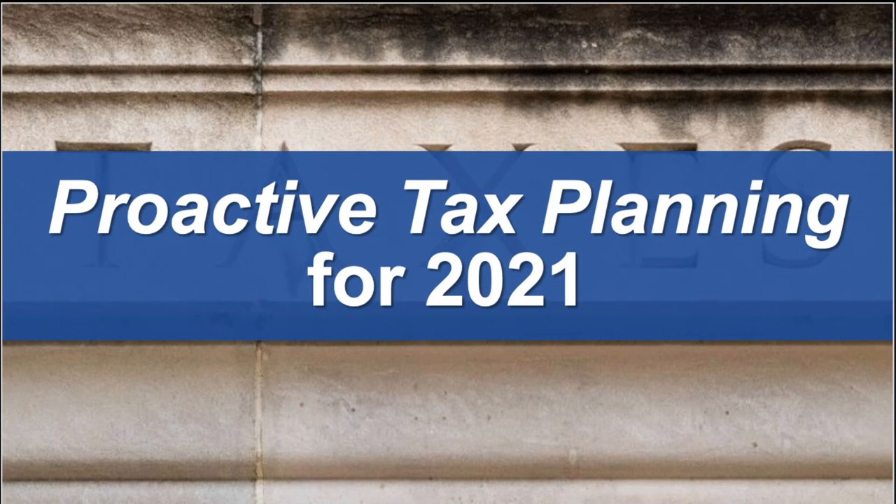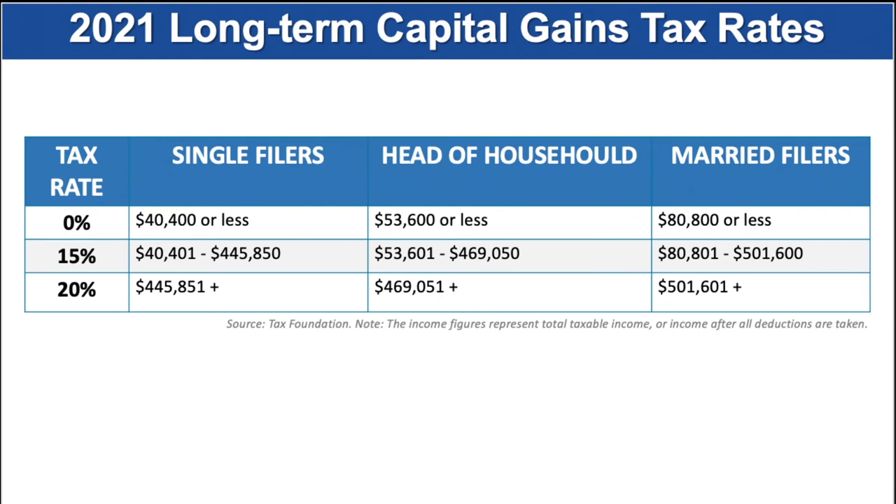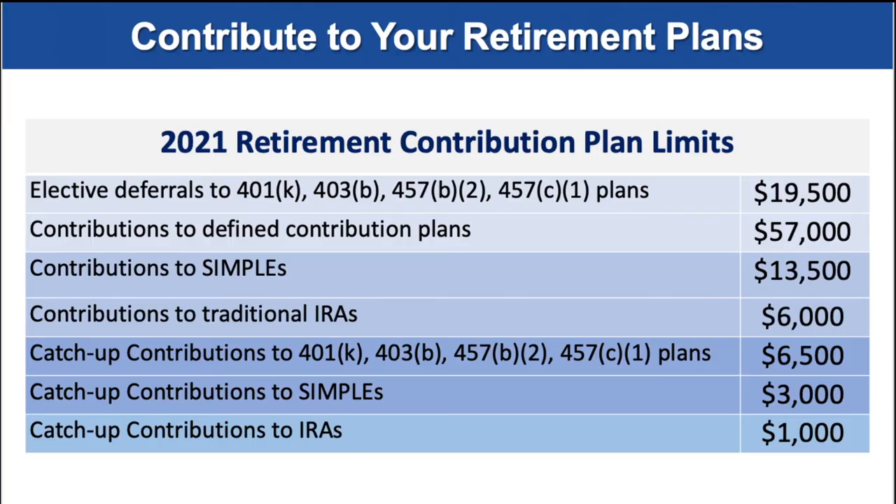Now let's look at some helpful proactive tax planning strategies for 2021. Let's briefly look at the 2021 tax brackets. There are still seven federal income tax brackets that have been slightly adjusted from 2020. Long-term capital gains are still currently scheduled at favorable rates, and it's never too early in the year to start contributing to your retirement plan. If you have any questions about your retirement plan, please just give us a call.